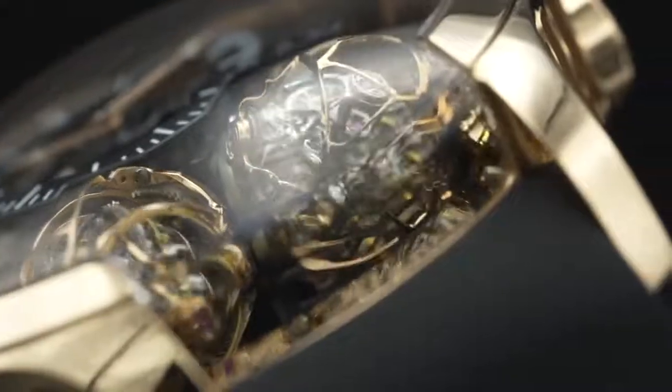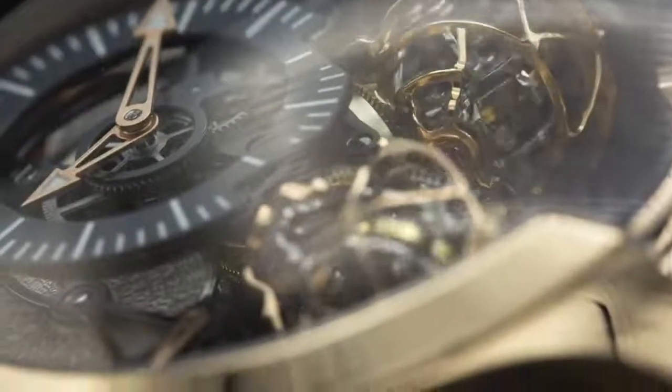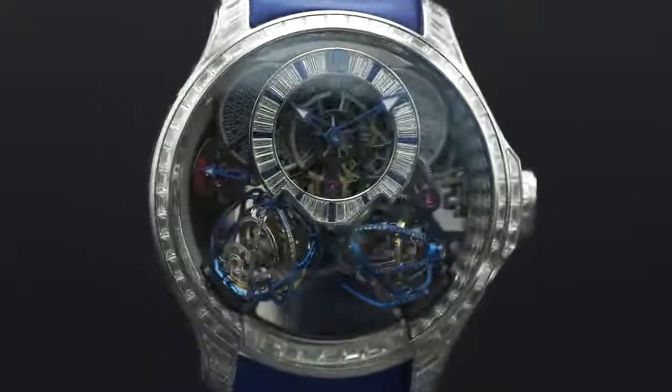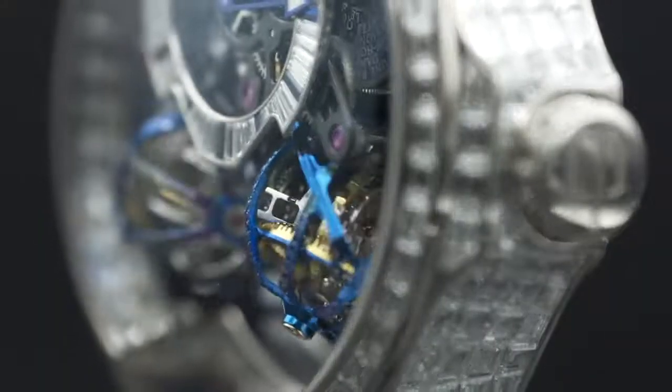It is quite a large piece, but the way that the case is constructed it actually sits quite comfortable on the wrist. I also have another one in white gold at 44 millimeter. Now the beauty of the Purnell pieces — they are all customizable.